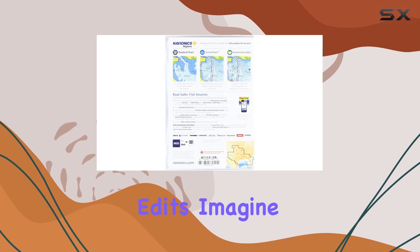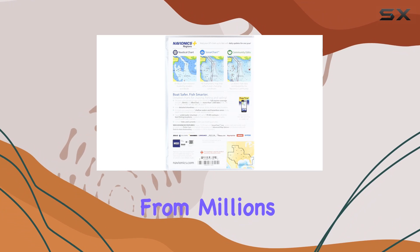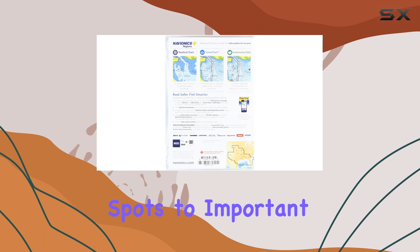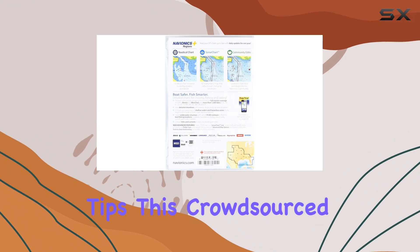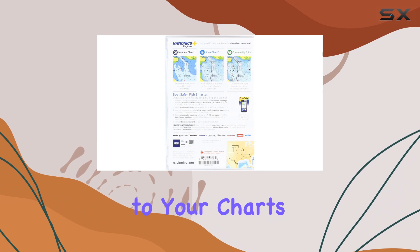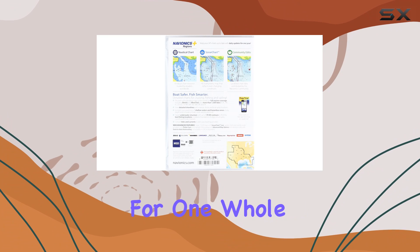But here's where it gets even better — community edits. Imagine having access to valuable local insights and updates from millions of Navionics Boating app users. From the latest hot fishing spots to important navigational tips, this crowdsourced data adds an invaluable layer of real-time information to your charts.